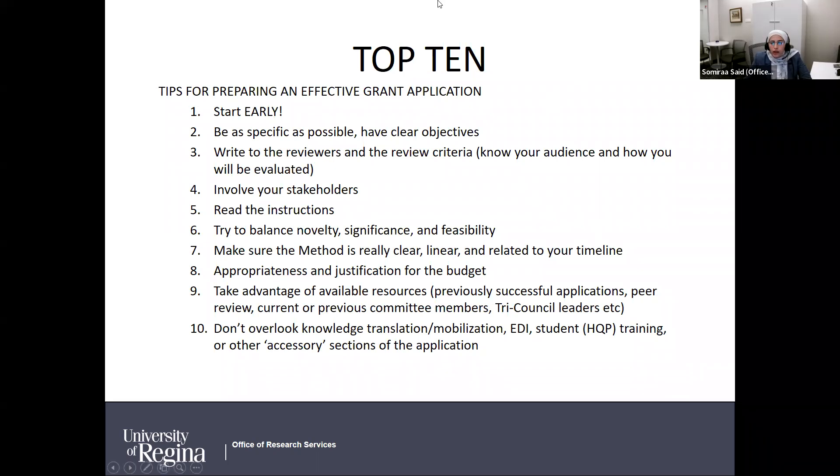Number seven: make sure your method is clear, linear, and related to your timeline — whatever you propose must be achievable within the grant timeline. Number eight: make sure the budget is reasonable and appropriate for the proposed research activities, and include a detailed budget justification. Number nine: take advantage of available resources here at the Office of Research Services — we can provide previously successful application samples, and through the cohort program we have an internal peer review program where you can be assigned a mentor.